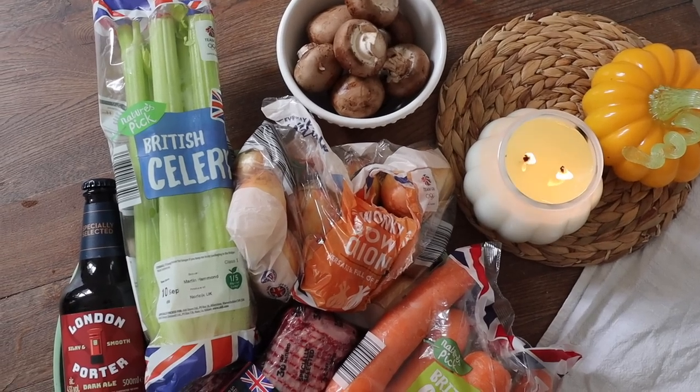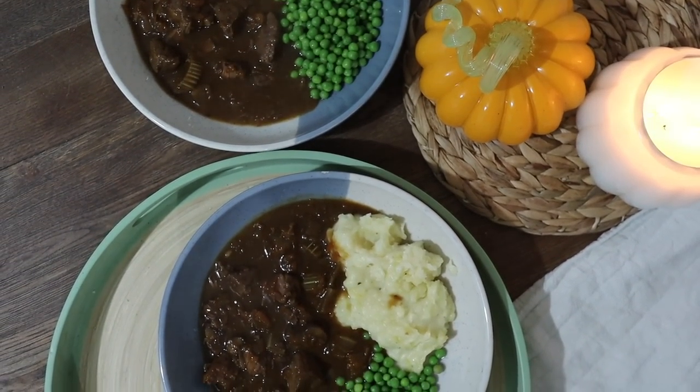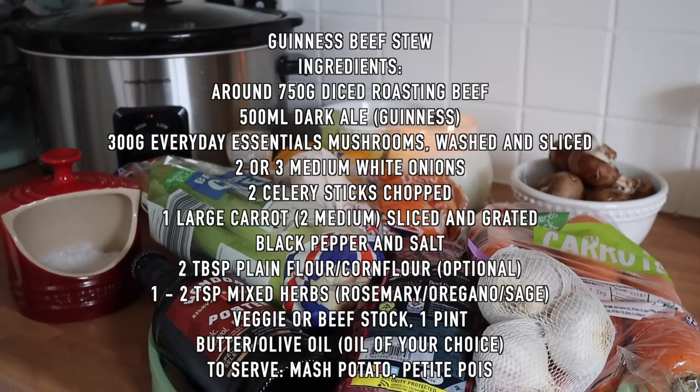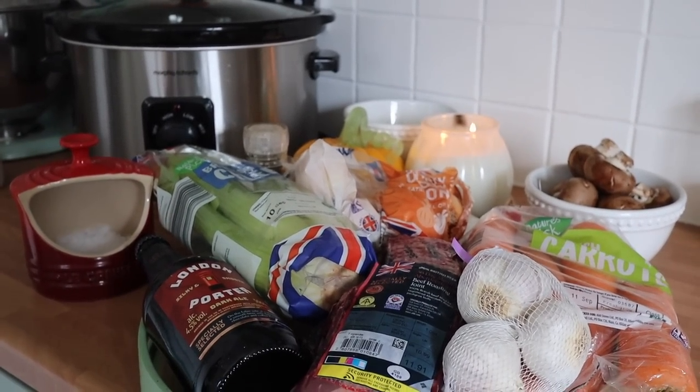I am starting with an absolute banger — this is my infamous Guinness beef stew. I cannot recommend taking the time to make this enough. This describes autumn and winter to me. It is so unbelievably delicious and much easier than you think to make from scratch.